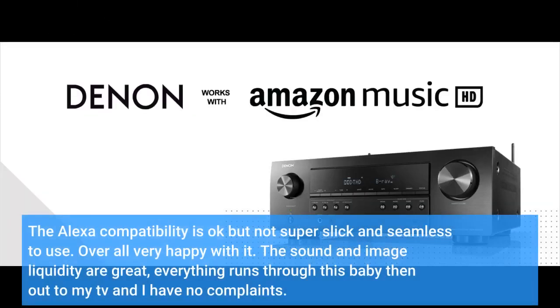The Alexa compatibility is okay but not super slick and seamless to use. Overall, very happy with it — the sound and image quality are great. Everything runs through this baby then out to my TV, and I have no complaints.